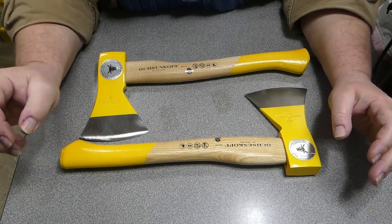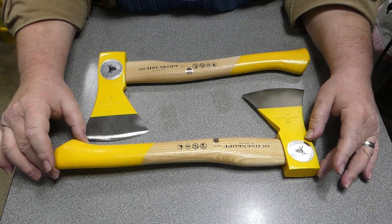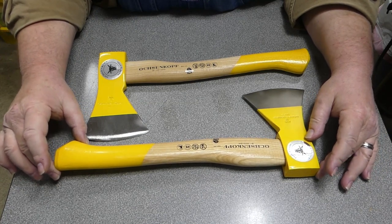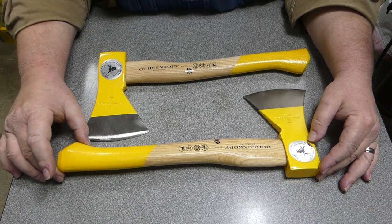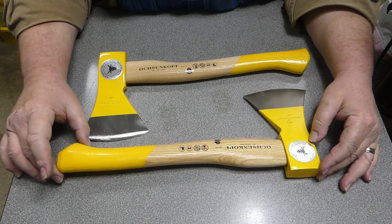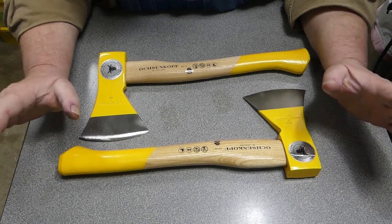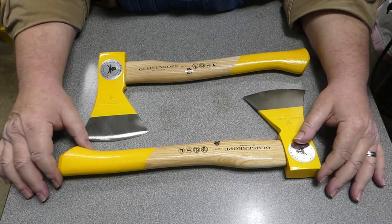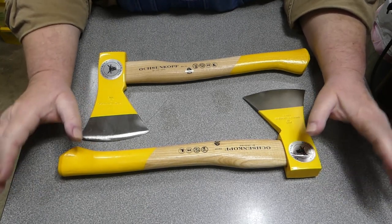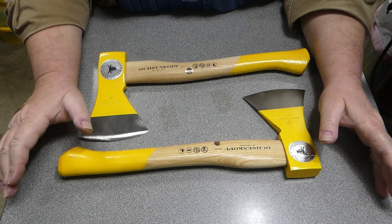Fast forward to the Christmas season of 2022, and my lovely wife once again saw this hatchet and thought, 'that's pretty spiffy, I'm going to get that for him for Christmas.' Imagine my surprise when I opened the box. I thought, okay, maybe they can redeem themselves and things have improved in the interim.